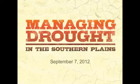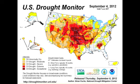Welcome to the Managing Drought in the Southern Plains webinar series offered by the Southern Climate Impacts Planning Program in association with NOAA, the National Integrated Drought Information System, and National Drought Mitigation Center. We will be doing a full webinar with a focus on drought and health on Thursday, September 13th at 3 p.m. I invite you to join us. Take a look at the SCIP website for more information.